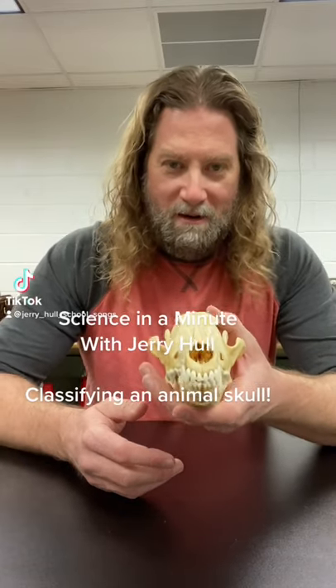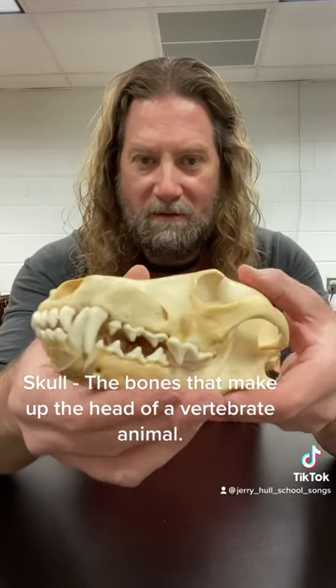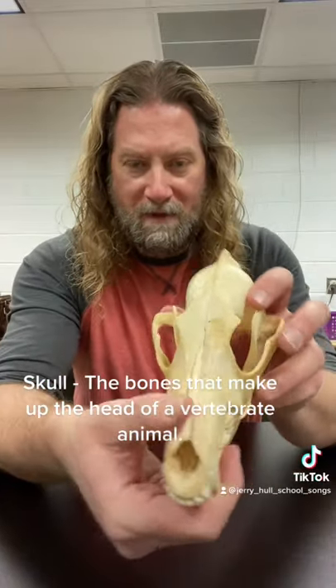Welcome to another Science in a Minute. I'm Jerry Hull and it's time for another look at a skull. This is a skull from a collection at the 4-H Center. As you can see, this skull is kind of long and it has two parts — the bottom jaw and the top jaw.